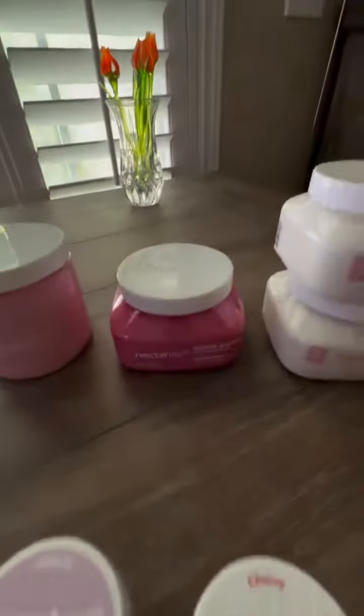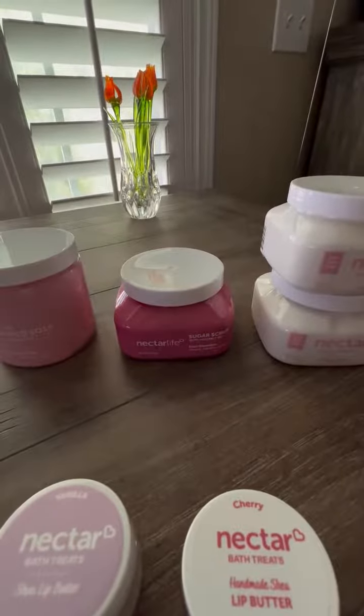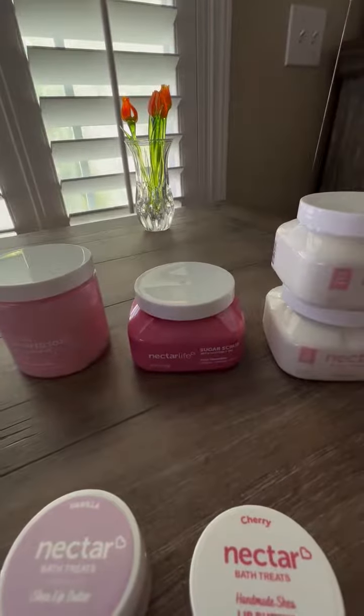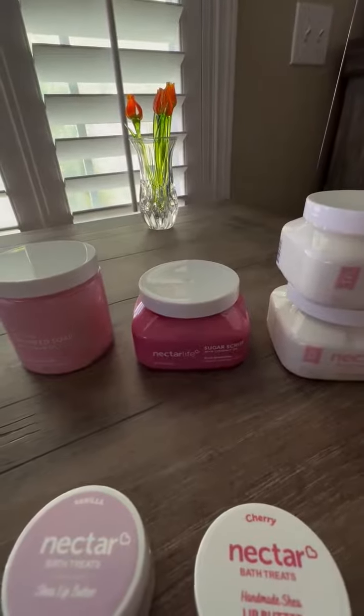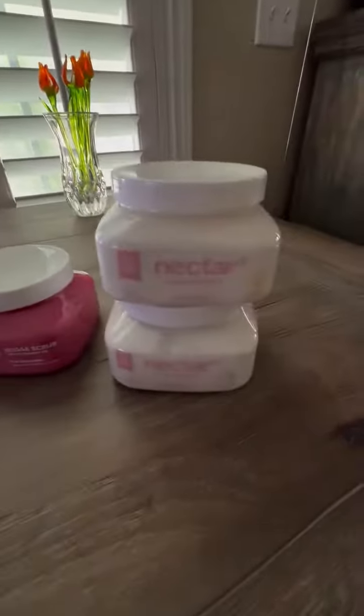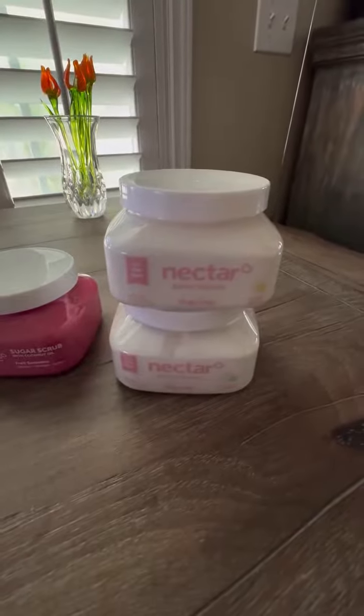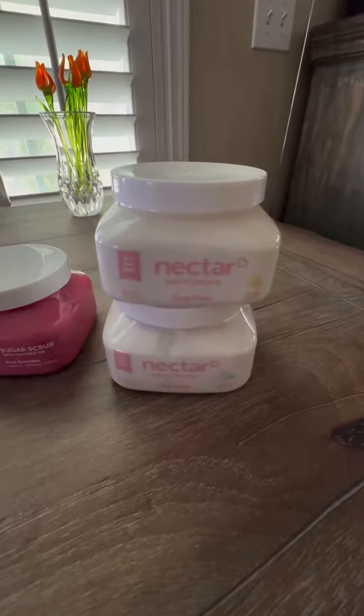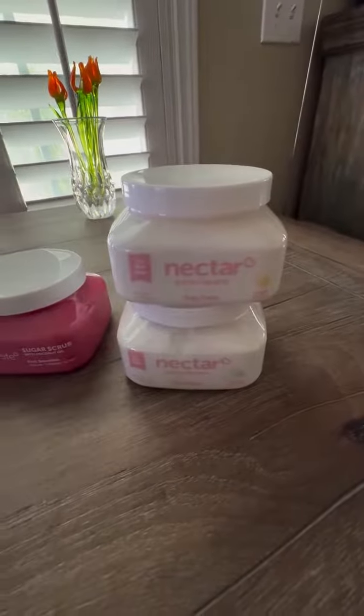They also have sugar scrubs that leave your hands and your whole body just feeling so soft. And then you can follow it up with this delightful body butter, and it also comes in a lot of different scents as well.